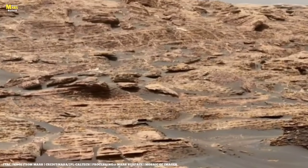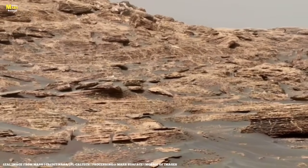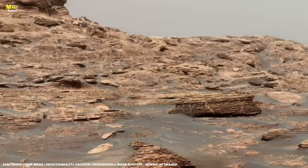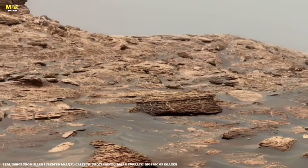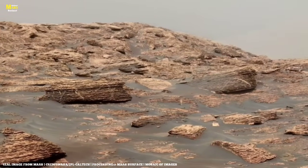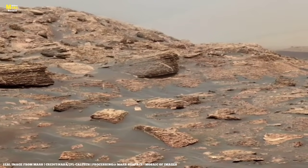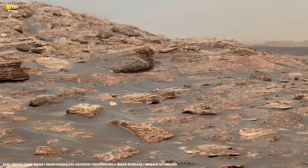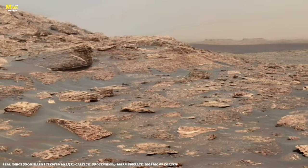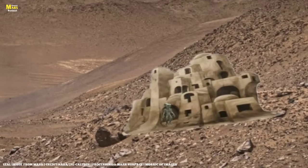Friends, you've just seen some of the most fascinating discoveries on Mars — some revealed the secrets of time, some showed us mysterious shapes, and some gave us a glimpse of future human colonies. But now I want to ask you: if you had the chance to make your first discovery on Mars, what would you look for? Would you build a home like Earth? Would you chase the mysteries hidden in the rocks? Or would you try to read the marks of time carved into the Martian surface? Tell me in the comments, because maybe the next great discovery begins with your idea.